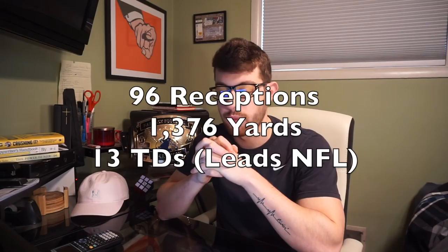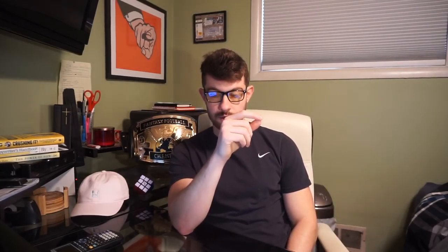He led the NFL in targets, finished with 96 catches, almost 1,400 yards, and 13 touchdowns in 15 games — those 13 touchdowns led the NFL. Looking at the quarterback splits: with Deshaun Watson's breakout six games versus without him after the ACL tear, the production numbers are almost identical. It's a little better with Watson, but it didn't really make a difference in terms of his fantasy production. He's actually getting fewer targets with Watson — almost a target and a half per game less — but his production is even a little bit higher.